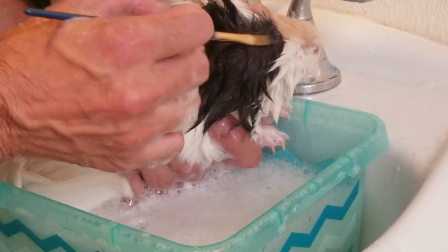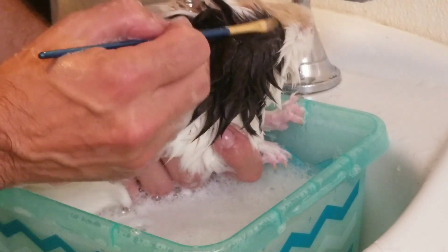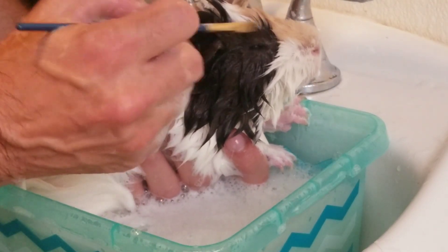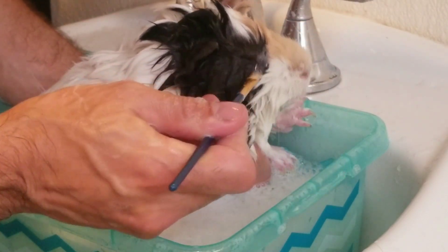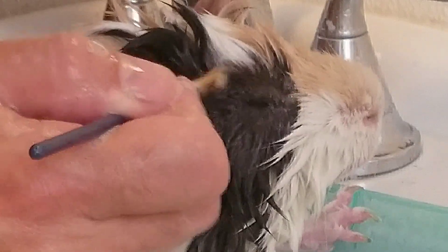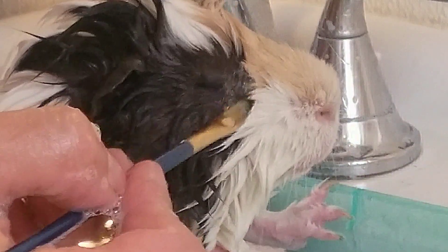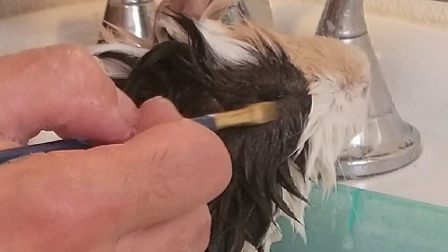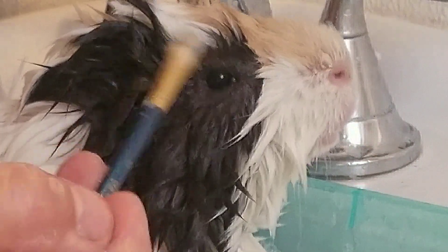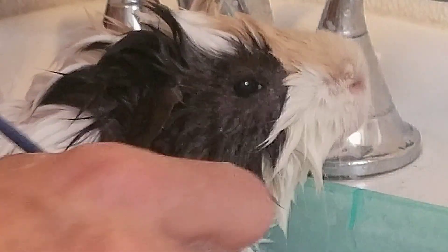Even ringworm is not the end of the world. So many people say they've gone to the vet and the vet either won't diagnose it as ringworm or they do skin scrapes and all these things. You don't need a vet to diagnose ringworm — you can treat and prevent ringworm the same way: a bath with antifungal shampoo.